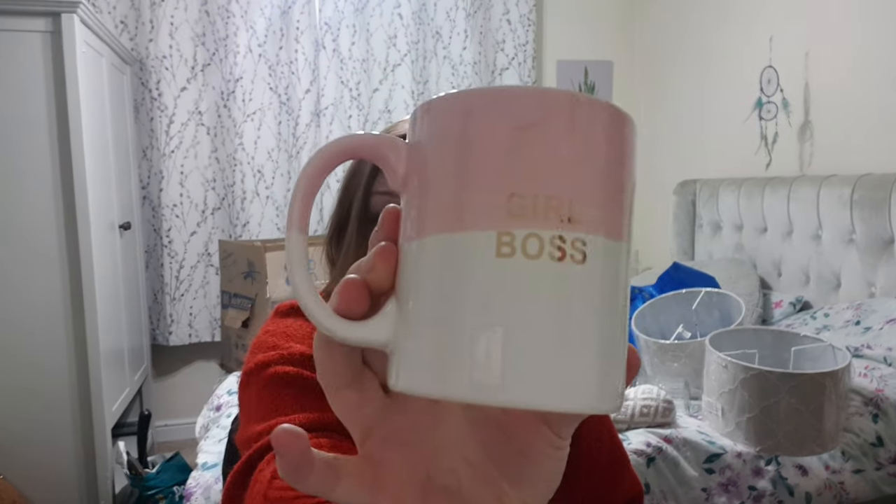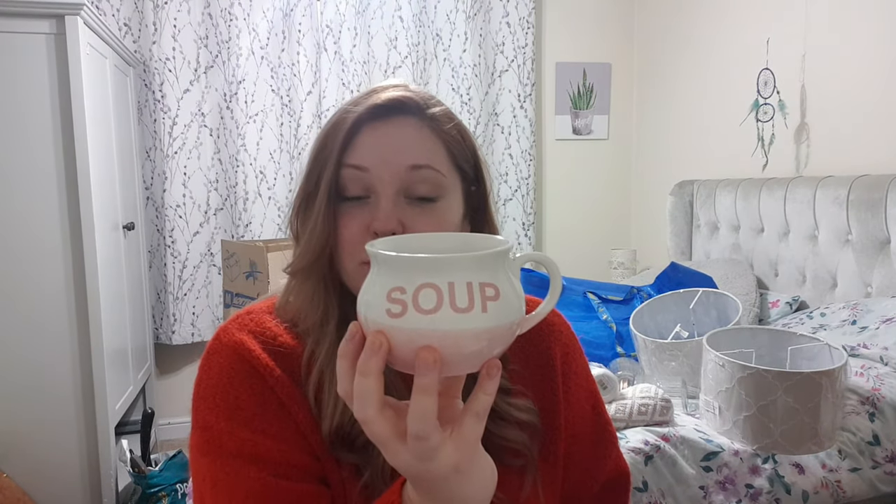I picked up these really cute flamingo glasses. Unfortunately one broke in transport, so I've just got the one and need to get some more. I've also got a 'Girl Boss' mug and then a little soup mug that's quite cute. I've ended up with so much pink even though I don't really like pink, but oh well.